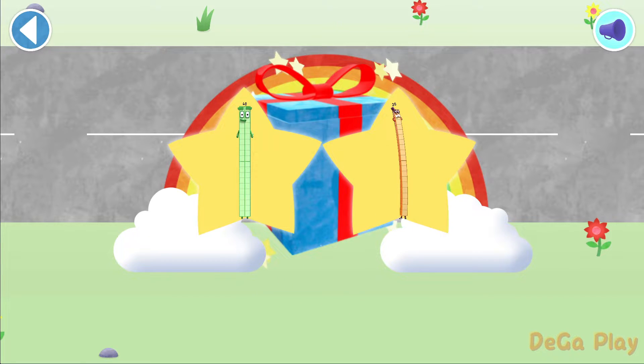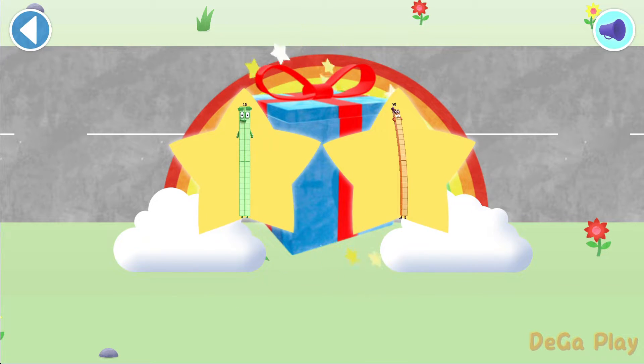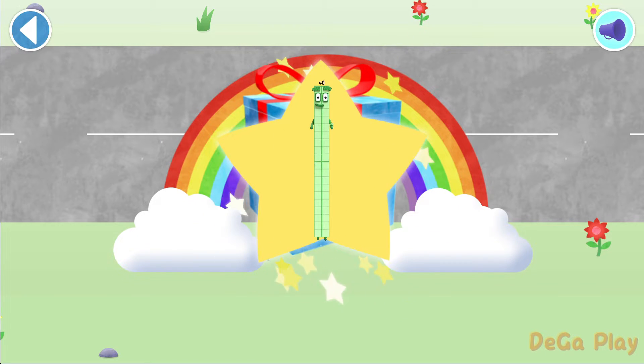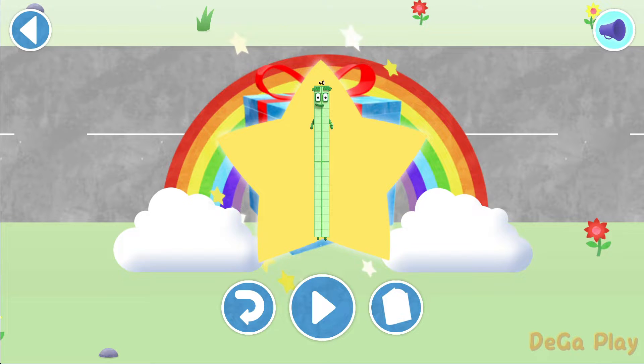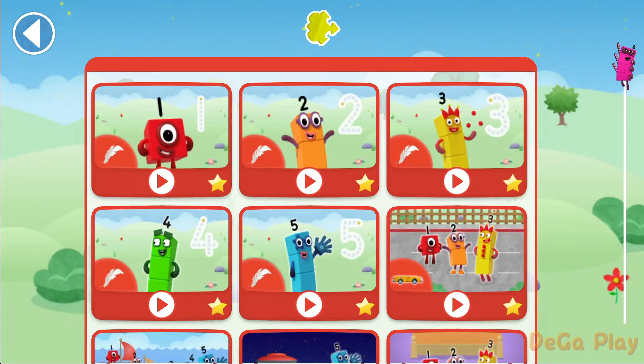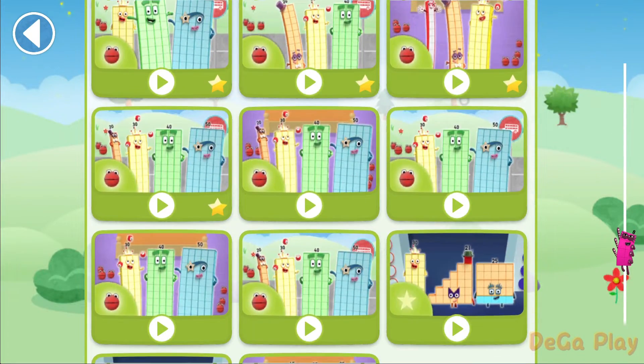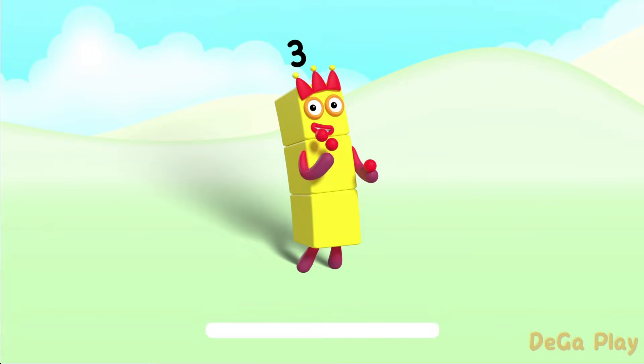Well done. You've unlocked a sticker. Which sticker will you choose? You can choose another sticker next time. Try to collect them all. Well done. Play again to unlock another sticker. Let's play.